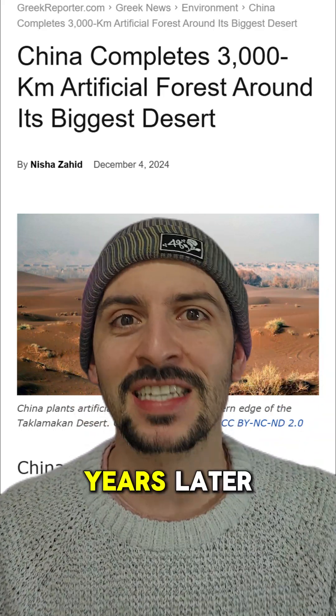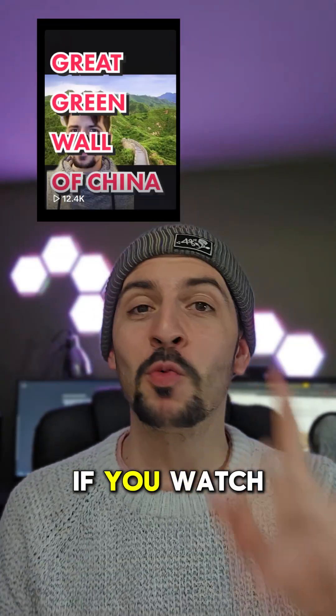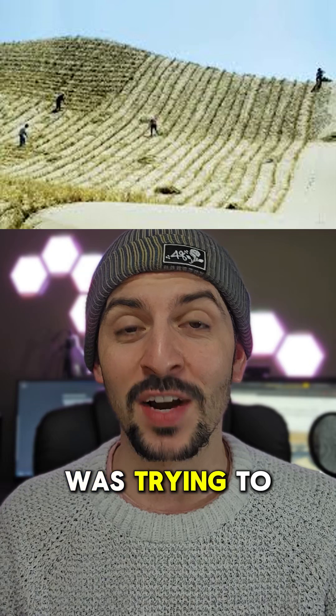They finally did it. Nearly 50 years later, China have finished the Great Green Wall of China. Now if you watched my video from three and a bit years ago, you would know that China was trying to stop their desertification problem.